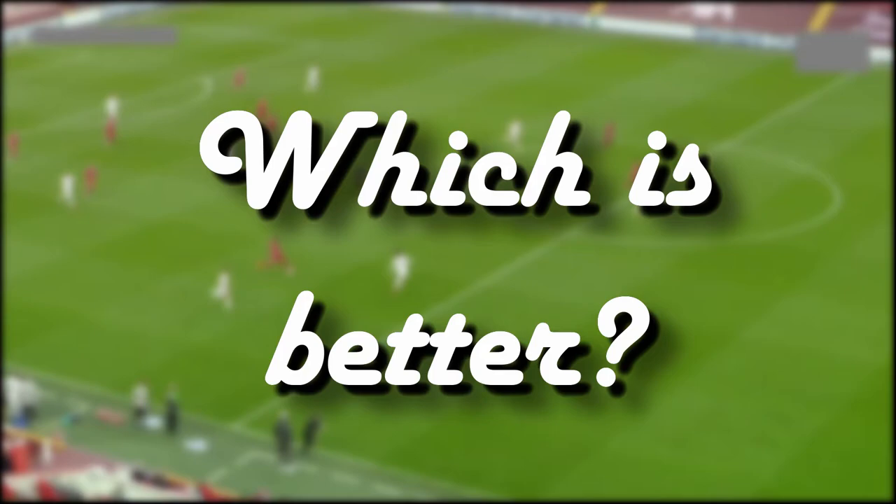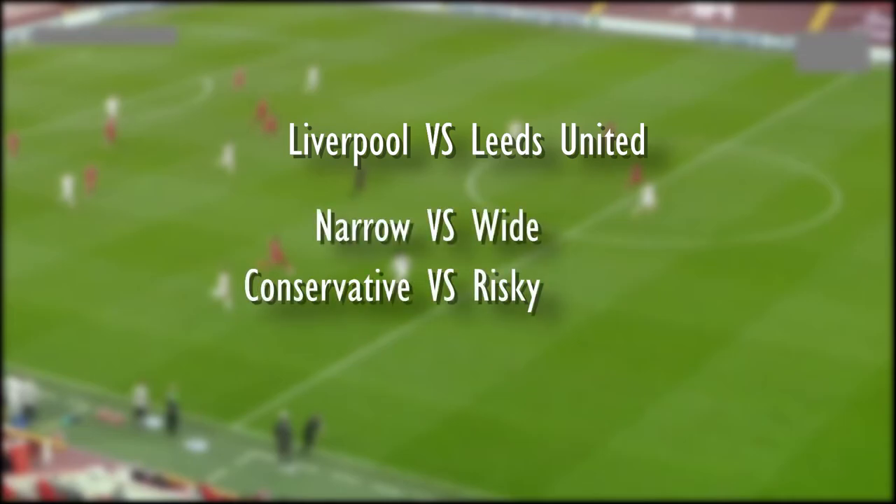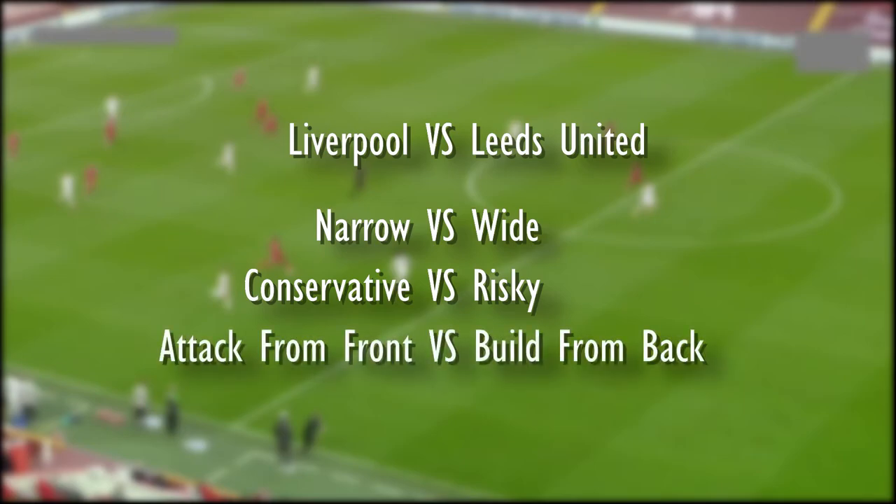Which approach do you guys think is better? Let me know in the comments. As for me, I prefer Mr. Bielsa's style — as a spectator of football I want to watch goals and exciting build-up, and his style certainly does that. As a Liverpool fan though, I'm glad Liverpool won this match, but they definitely need to do some adjustment if they want to keep winning and defend their title. In this match, all four Liverpool goals are scored from set-ball situations: two penalties, one corner, and one free kick — compared to Leeds who got all three goals from open play.